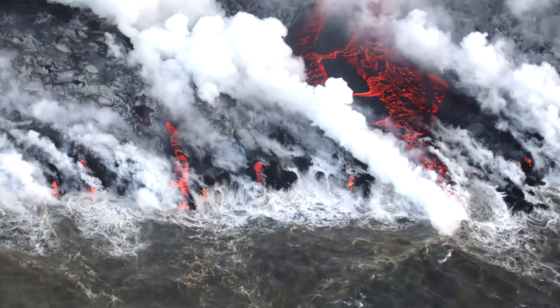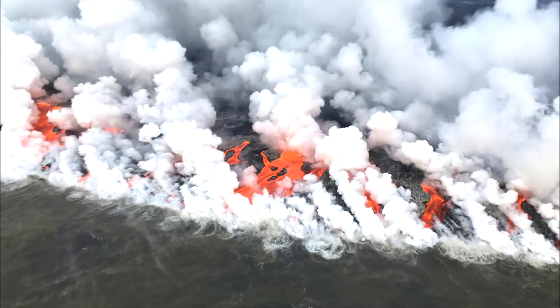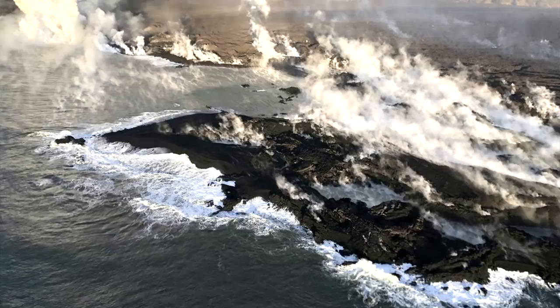If one of these lava flows does reach the ocean, keep far away from it and do not approach it from downwind. While beautiful to witness, when lava flows enter the ocean, they produce large quantities of hydrochloric acid, and segments of molten rock may randomly explode and eject fragments as they are quickly cooled. Thus, I recommend a 1 kilometer exclusion zone for boats if this were to occur.